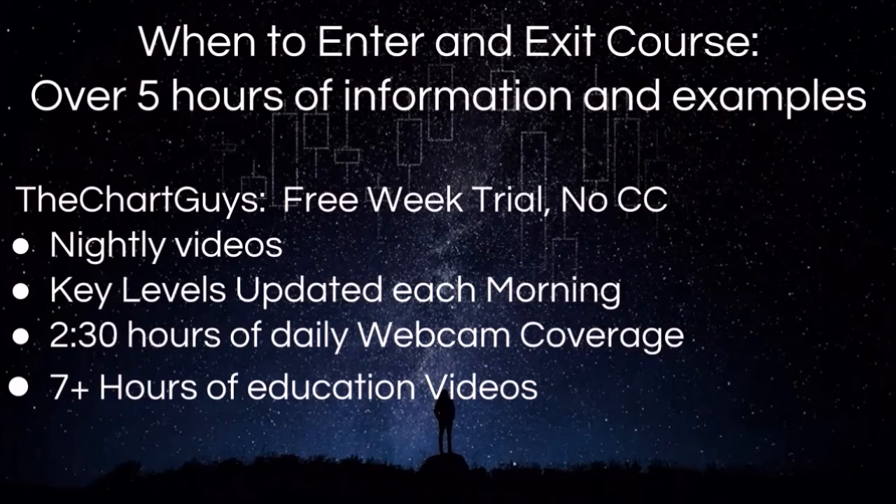What we offer: we have a separate course of over five hours in length on when to enter and exit positions. In terms of what we do daily, we have nightly videos, key levels updated each morning before the bell, two and a half hours of live daily webcam coverage in the morning and in the afternoon, and over seven hours of educational videos. All of these links can be found in the description of this video.